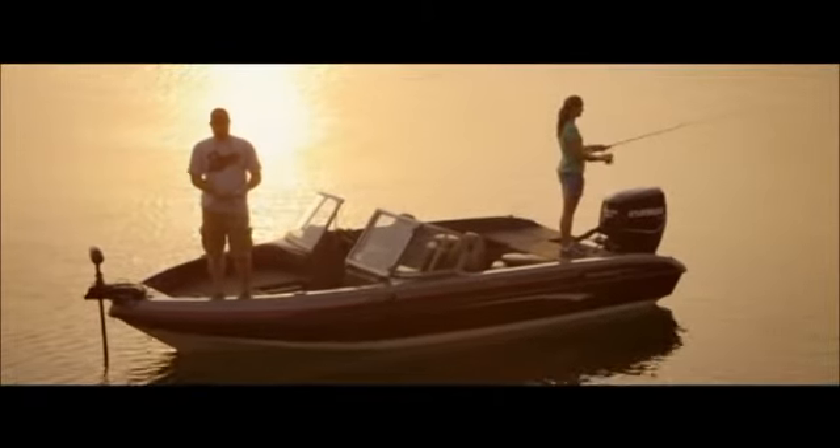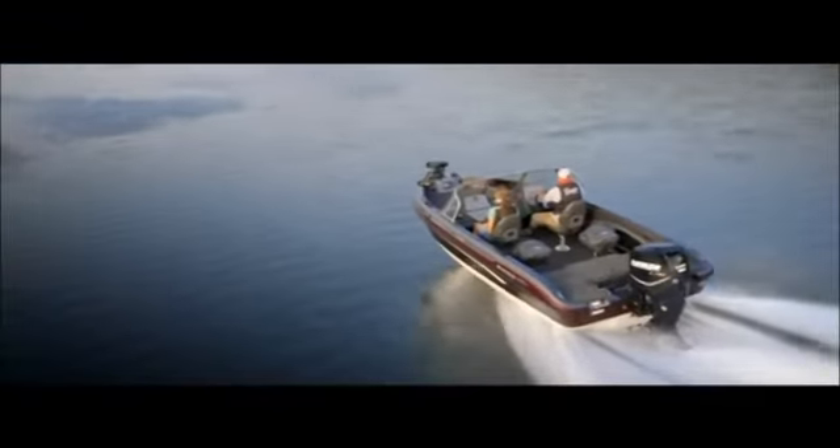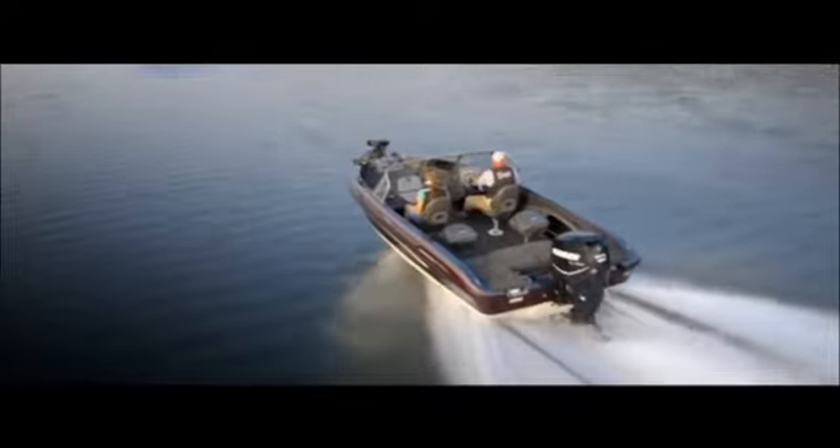There are so many things that are fun about the 1850 that it actually makes it easy to sell. I enjoy selling this boat to customers firsthand because they can see themselves doing so many different things. You can go fish in it in the mornings, play in the afternoon, pull the kids on the tube and the ski.